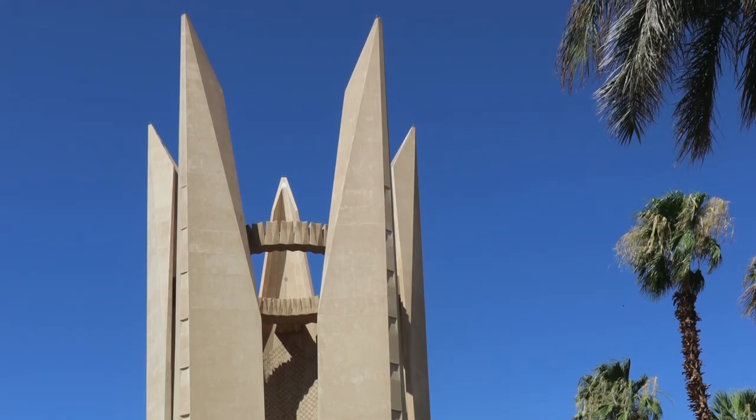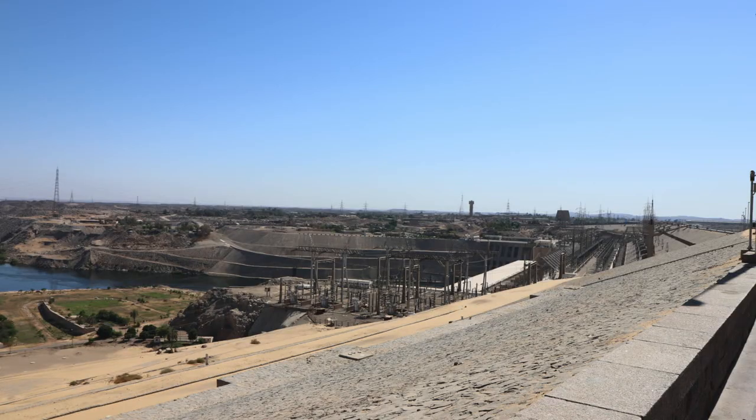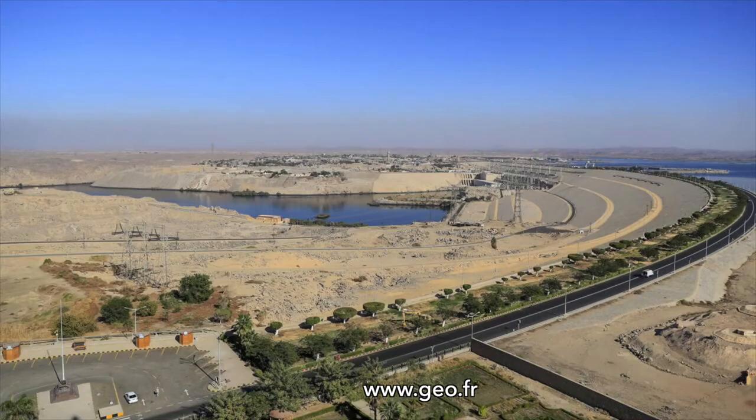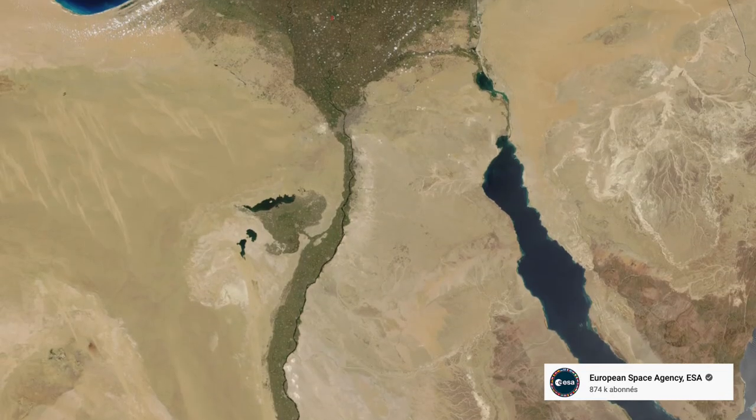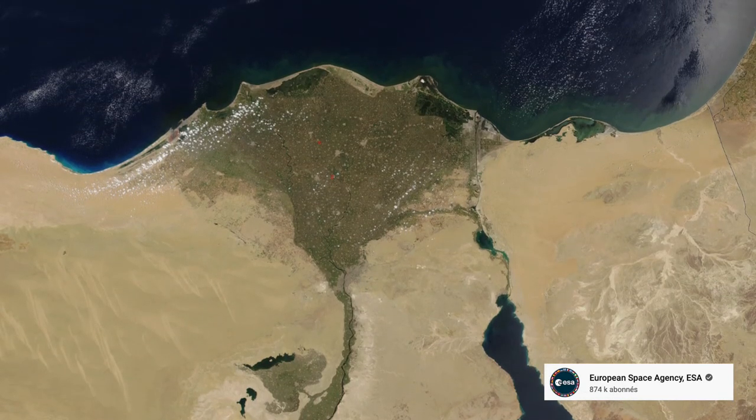The validity of this dam has always given rise to lively debate. Its detractors accuse it in particular of having reduced the fertilizing silt downstream, forcing growers to use chemical fertilizers. It also reduced the surface of the Nile Delta, eaten away by the Mediterranean Sea.